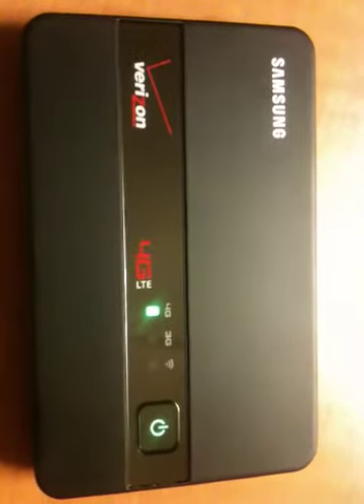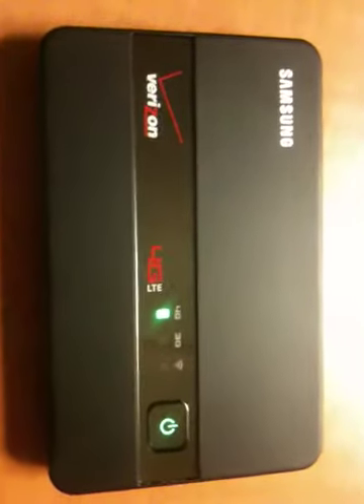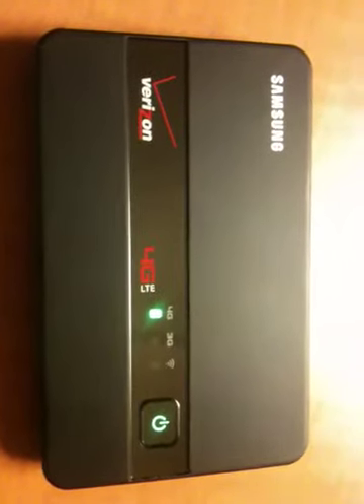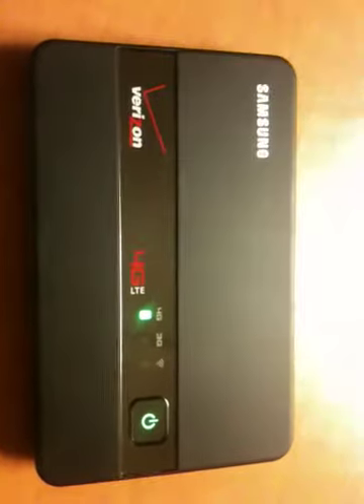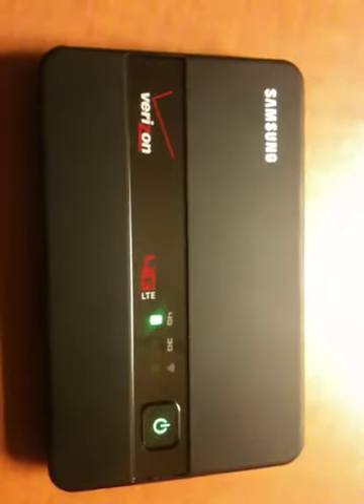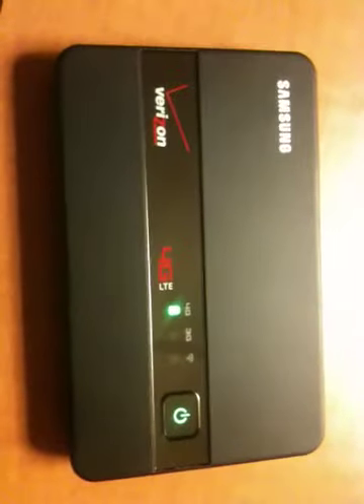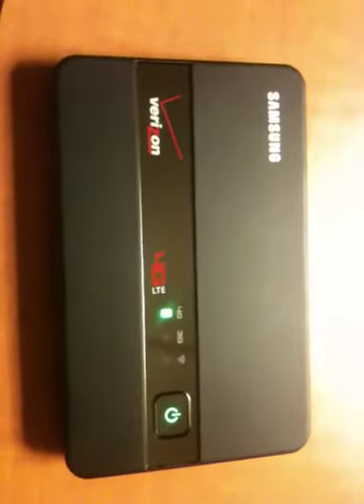This is the new Verizon Samsung 4G LTE hotspot device that I purchased last month because of my travel schedule and the fact that hotels charge a lot of money for using internet — almost $12 a day. So I thought that was a good deal.